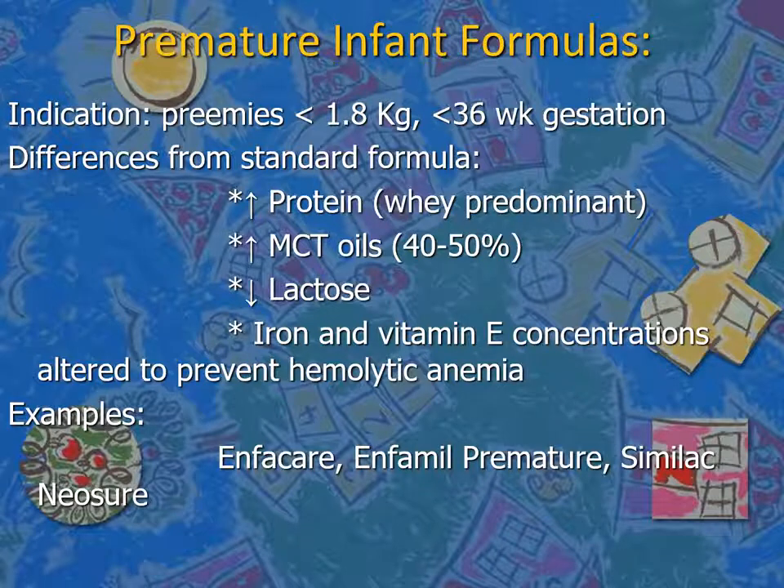Premature formulas also contain higher MCT oil, which is easily absorbed and does not require the full fat digestibility cascade. They contain lower lactose, since the lactase enzyme is not mature in premature infants. Iron and vitamin E levels are also altered to protect those young infants.